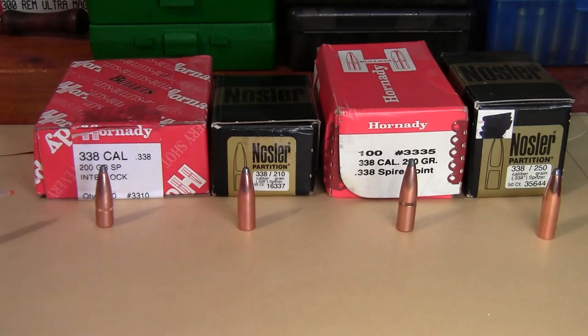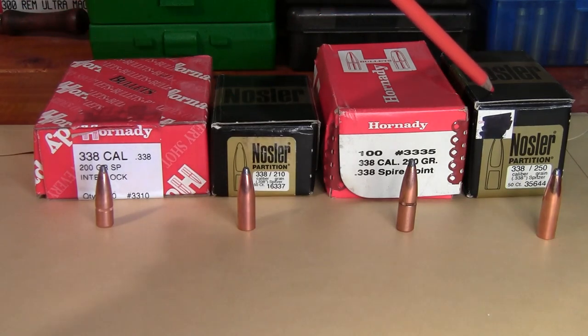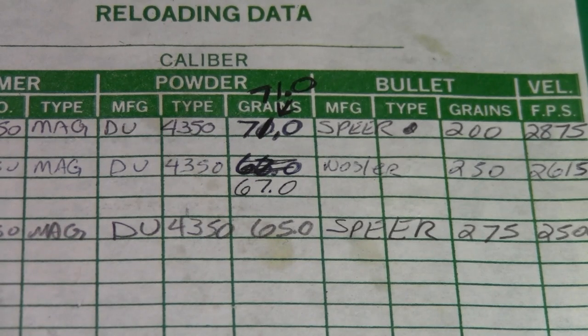My practice bullet is a 200-grain Hornady Interlock — you could use this on deer. But where I hunt I have a lot of brown bear issues, so my hunting bullet is usually this 210-grain Nosler Partition. If I'm in an area where I think there are a lot of brown bears, I'll use this 250-grain Nosler Partition, and I'll practice with this 250-grain spire point.